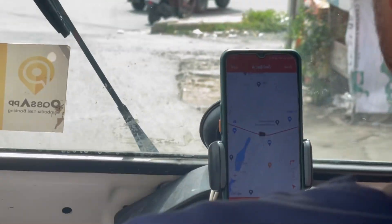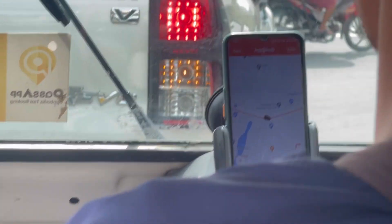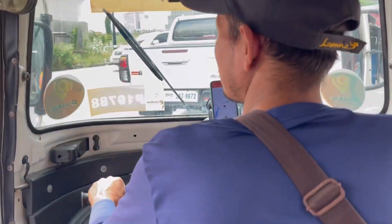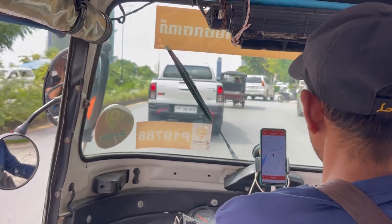While you're on the ride, you can also see that the driver has his app open and is tracking where he's going. GPS is provided as well — so that's pretty much it. The whole process is very simple.